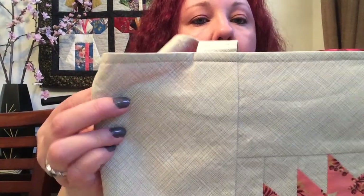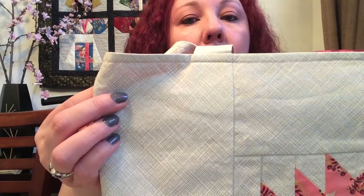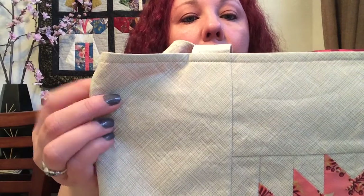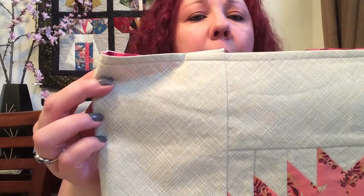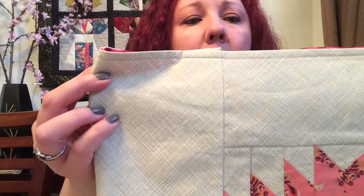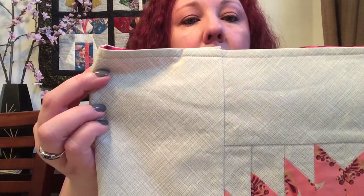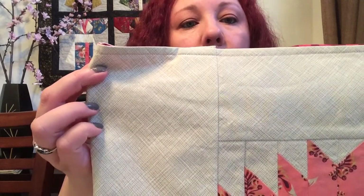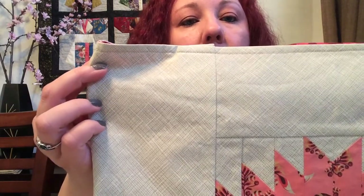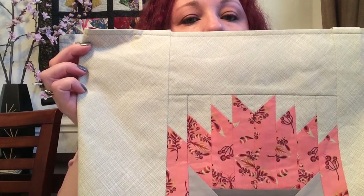For the background, I used a Carolyn Friedlander Architectures print — I've seen it called crosshatch or screen print. This color is called limestone, and it's a really pale green which I just absolutely loved against the pink. It's subtle but gives great texture, so I knew I had to use it.